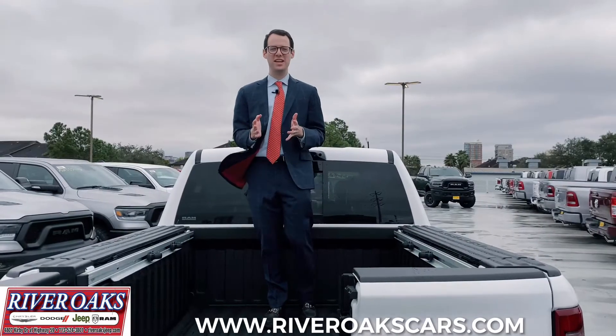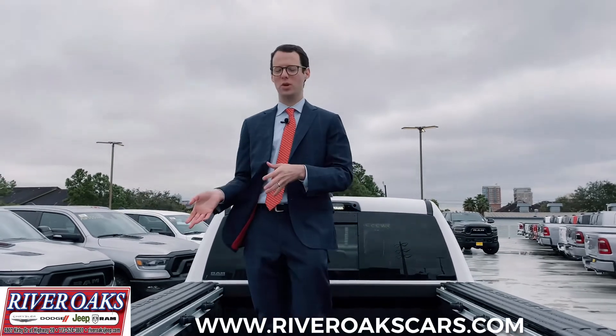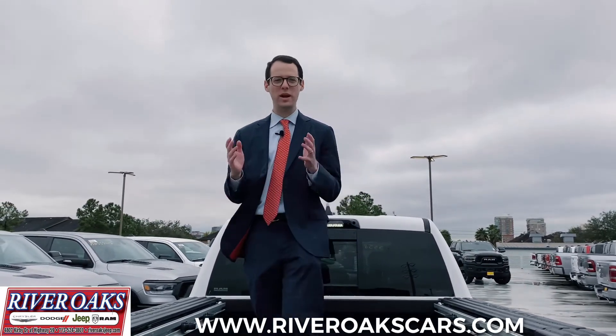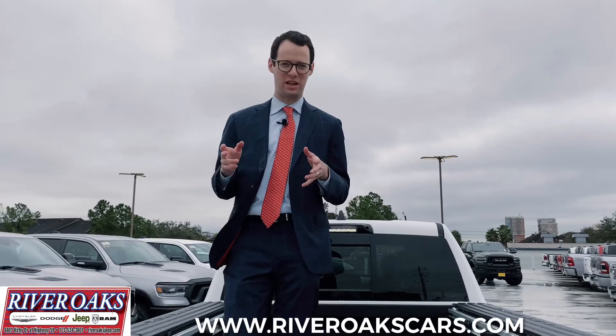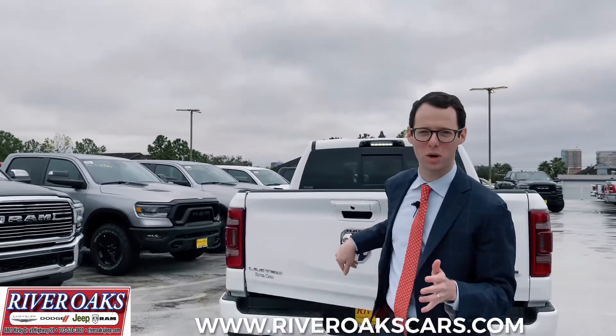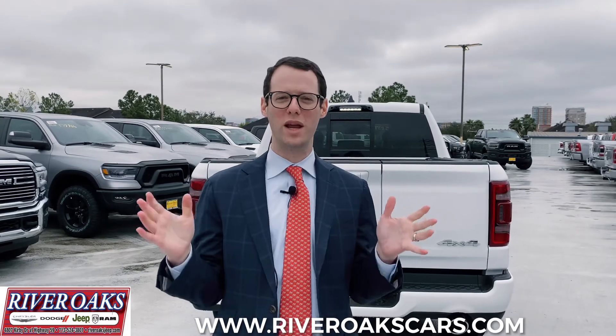Whether it's the unprecedented access the Ram multifunction tailgate gives you or the incredible storage that the Ram Box Cargo Management System offers, the Ram 1500 is truly the best-selling pickup truck in the marketplace and has won Motor Trend's Truck of the Year for a variety of reasons. Stop by River Oaks Ram today to check out the all-new Ram 1500. Thank you guys for being with us here on Feature Friday. Stop by River Oaks Ram at riveroaksram.com.